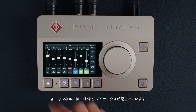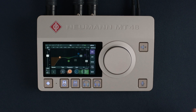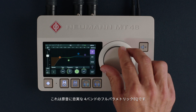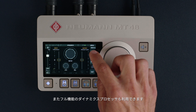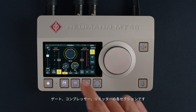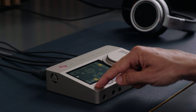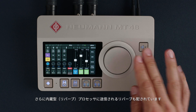Each channel comes with EQ and dynamics. This is a pristine sounding 4-band fully parametric EQ. And there is a fully featured dynamics processor with gate, compressor, and limiter sections. There is even a reverb send for the built-in reverb processor.